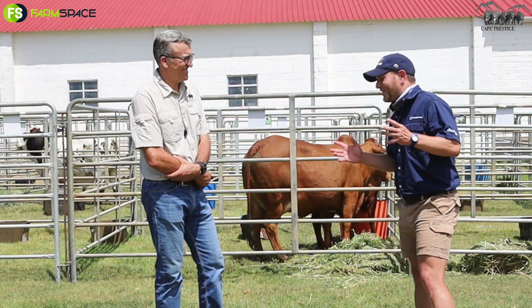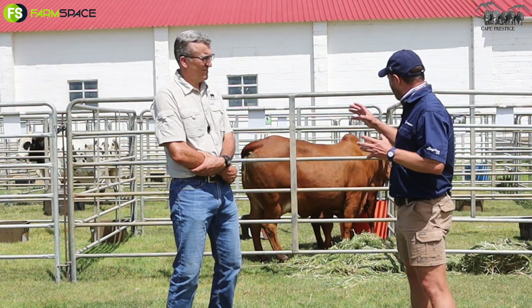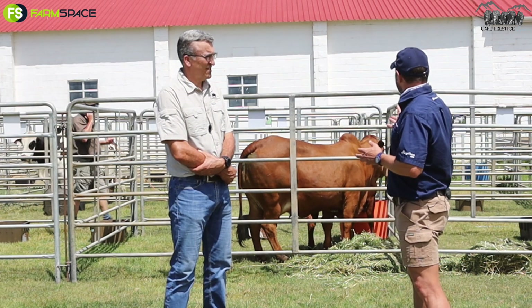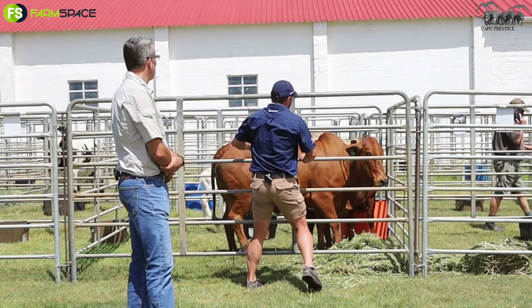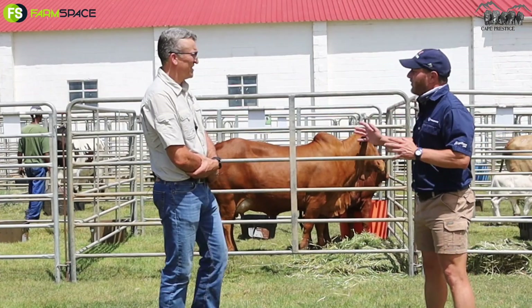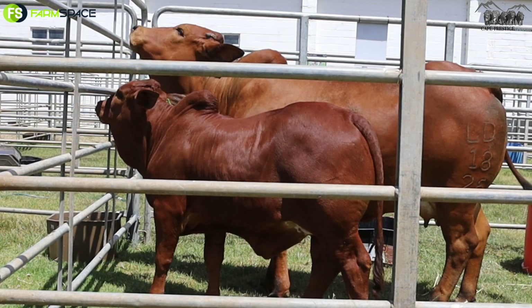They do, and the South Africans like the red cattle all over. From that point of view, we're looking at one of your lots standing here. This is Lot 6 and I quickly just want to see if I can turn her around here. We can't see the calf now, but next to her is a calf — you can see she's got growth and that is what she's passing over.